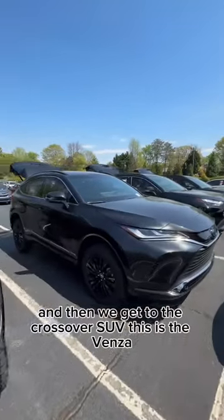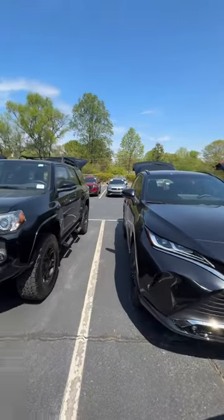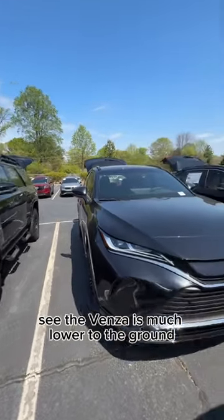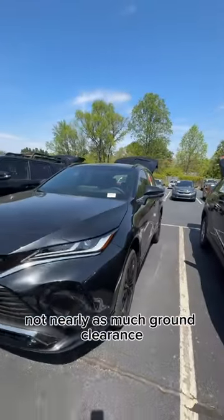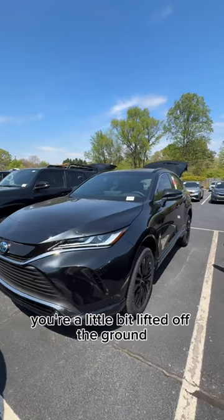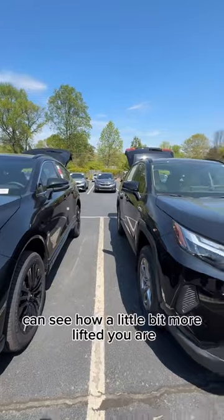Then we get to the crossover SUV — this is the Venza. The Venza is much lower to the ground than the 4Runner. Not nearly as much ground clearance, but it's still not like being in a sedan; you're a little bit lifted off the ground. You can see how a little bit more lifted you are.